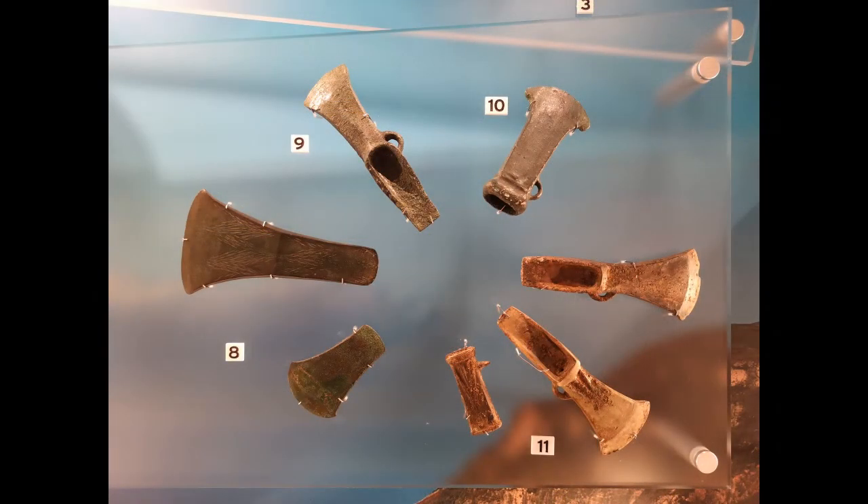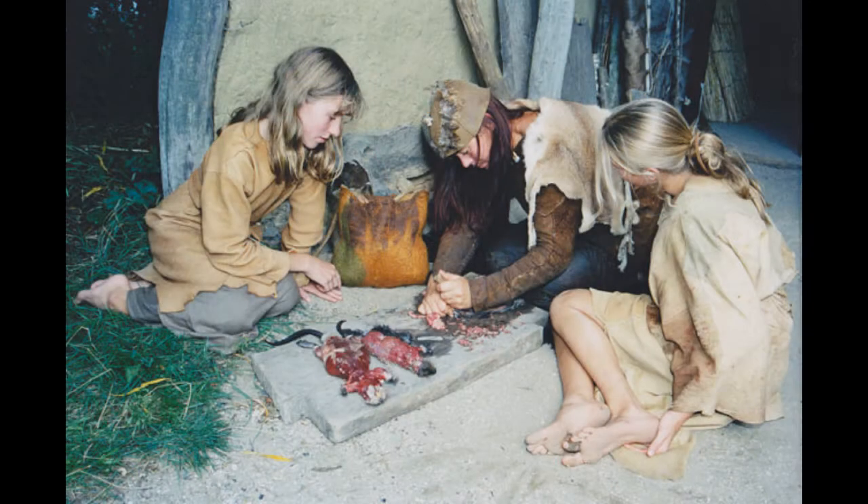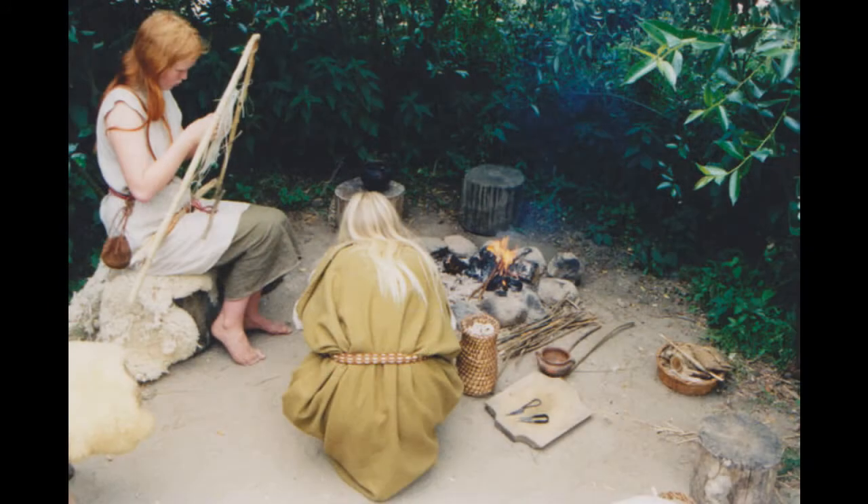Once people were able to make metal tools, they gradually changed over to using them as well. But metal was very difficult to make, so the change wouldn't have been instant and both stone and metal tools would have been used alongside each other for a long time. After the Stone Age came the Bronze Age and then the Iron Age.